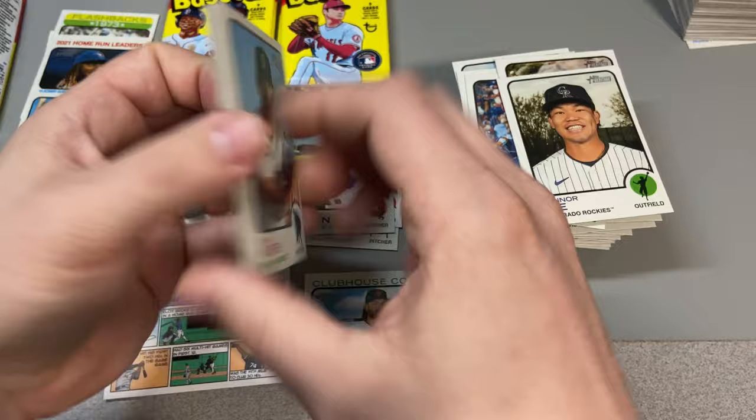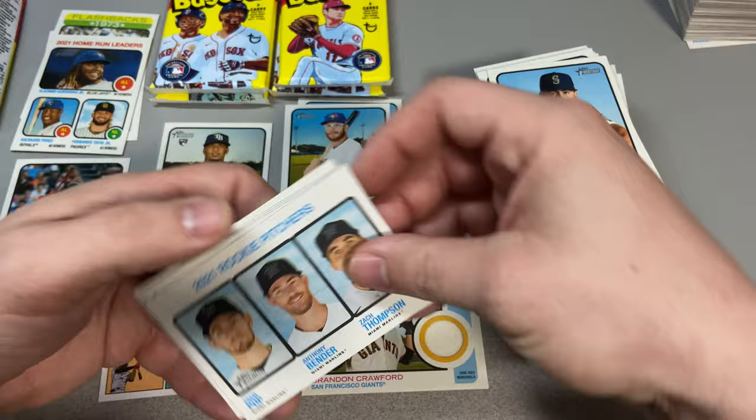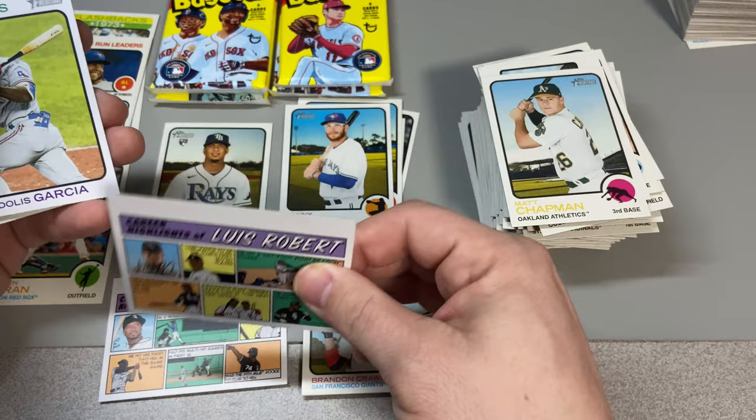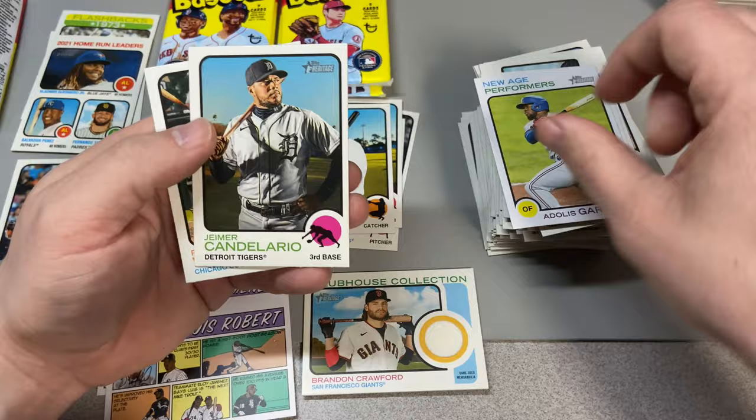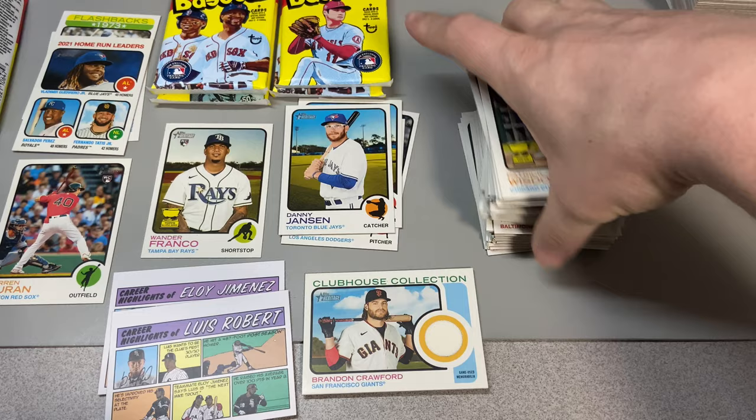We got Lewis Brinson, Nick Fortes. We got a rookie triple here — Zach Thompson, Anthony Bender, and Zach Pop. Triple card. Matt Chapman, Luis Robert, Adolis Garcia new performer. Jeimer Candelario and Patrick Wisdom rookie cup right there.